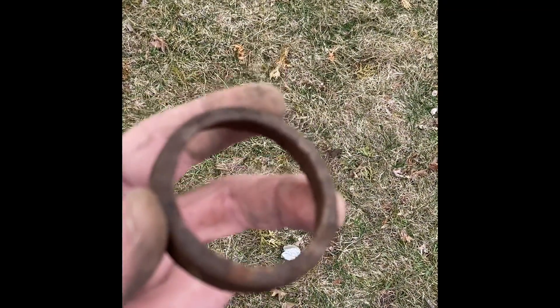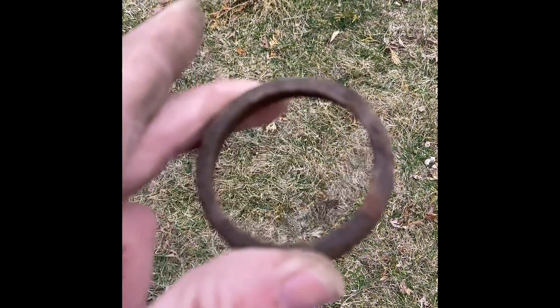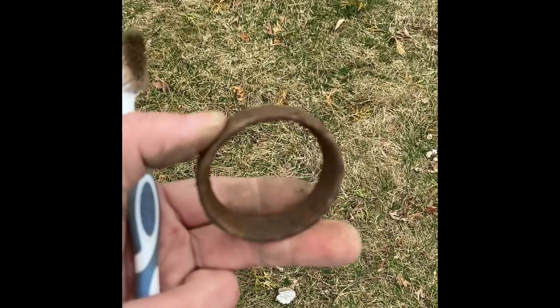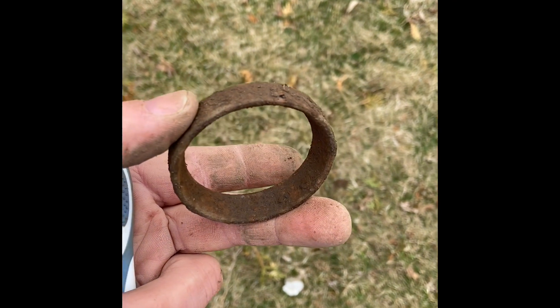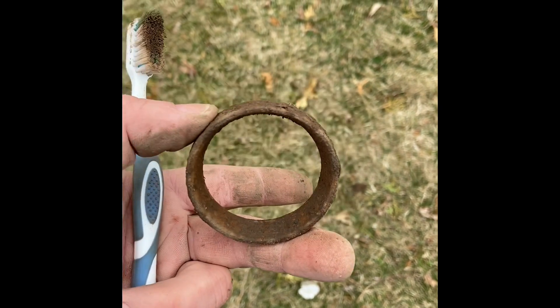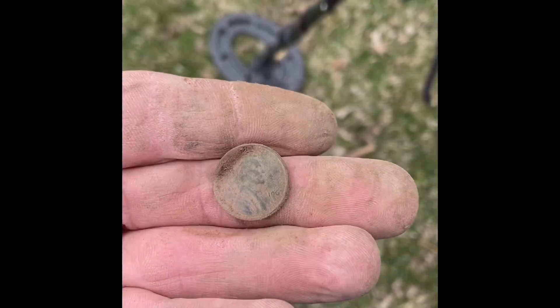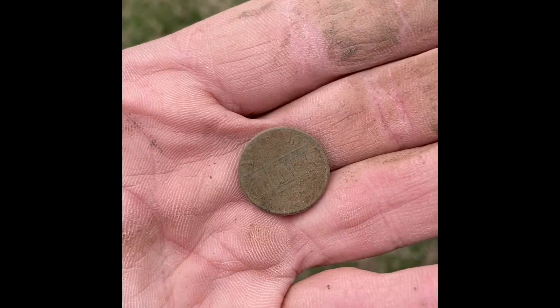My GoPro ran out of battery and I don't have a spare, so we're back to the phone. Just dug this out of the ground — some sort of metal fitting. I haven't seen any markings or words stamped on it yet, but maybe we'll clean it up later and figure it out. If you know what this is, comment down below. One more penny for the books — 1967 Lincoln Memorial.